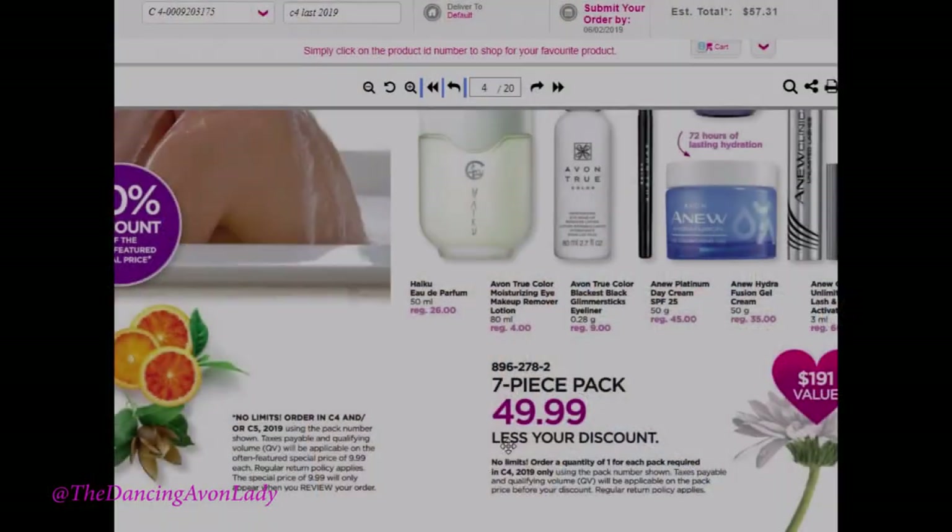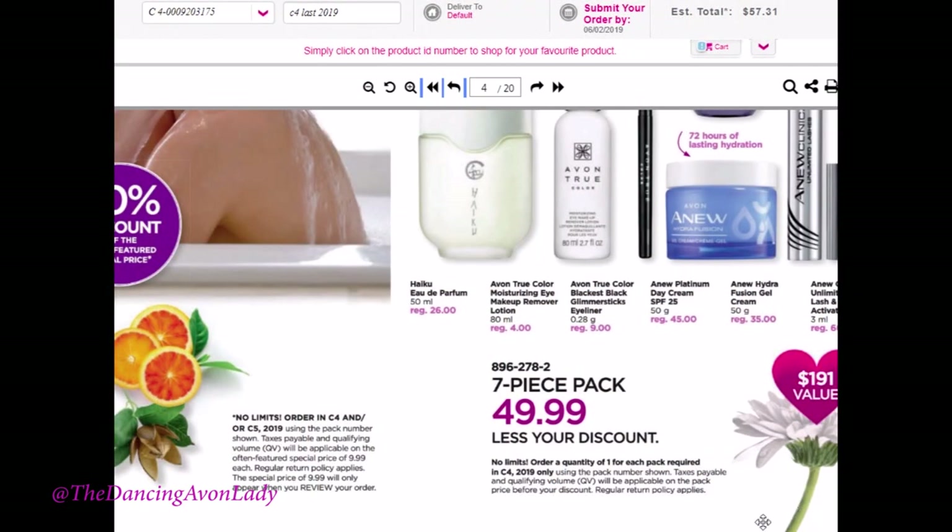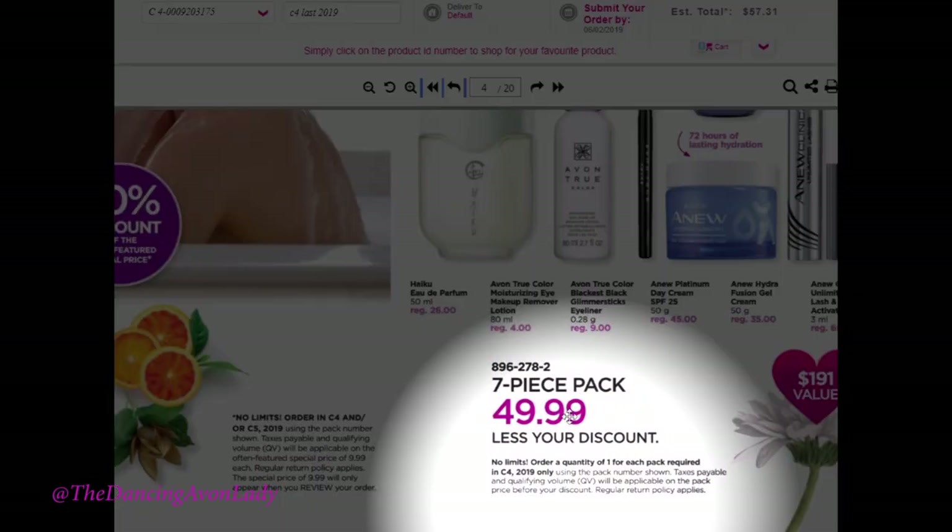You do have to pay attention to the fine print. You'll see here that it says order only in campaign four. So normally with a campaign six what's new, you can order from either campaign five or campaign four, unless otherwise specified — and this is one of those items that is otherwise specified.